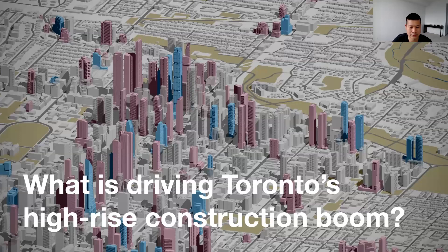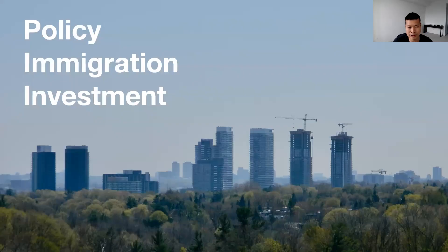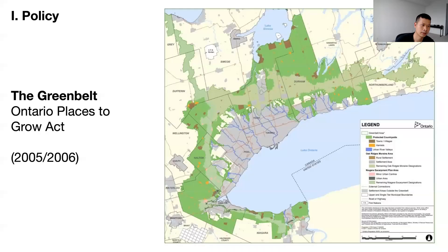So what is driving Toronto's high-rise construction boom? There are a number of factors, but I'll touch on three: policy, immigration, and investment. One of the earlier contributing factors has been the greenbelt, part of Ontario's Places to Grow Act in the mid-to-early 2000s. This effectively limited the amount of urban sprawl away from cities like Toronto, increasing land values and limiting the buildable land area developers had access to.